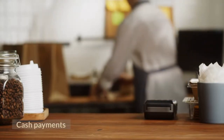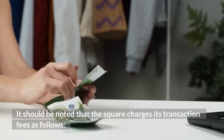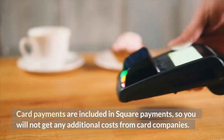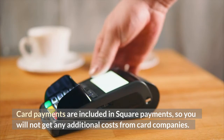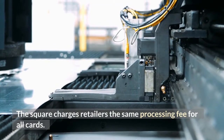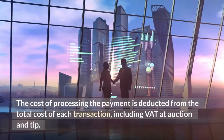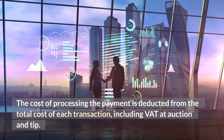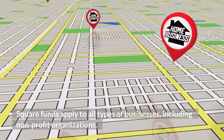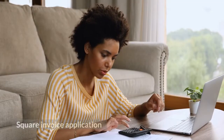It should be noted that Square charges its transaction fees as follows: card payments are included in Square's processing fees, so you will not get any additional costs from card companies. Square charges retailers the same processing fee for all cards. The cost of processing the payment is deducted from the total cost of each transaction, including tips. Square's fees apply to all types of businesses, including non-profit organizations.